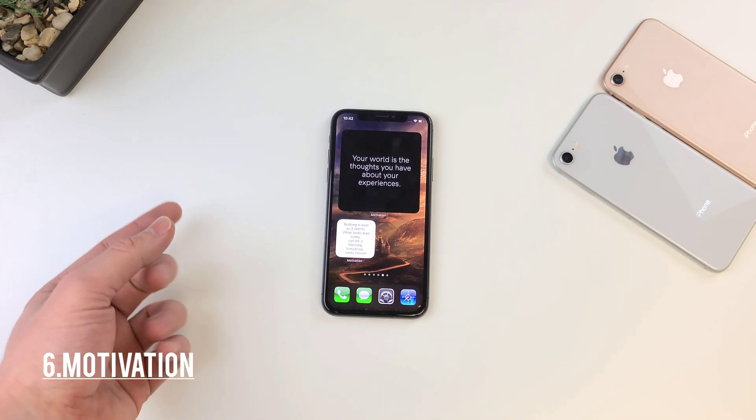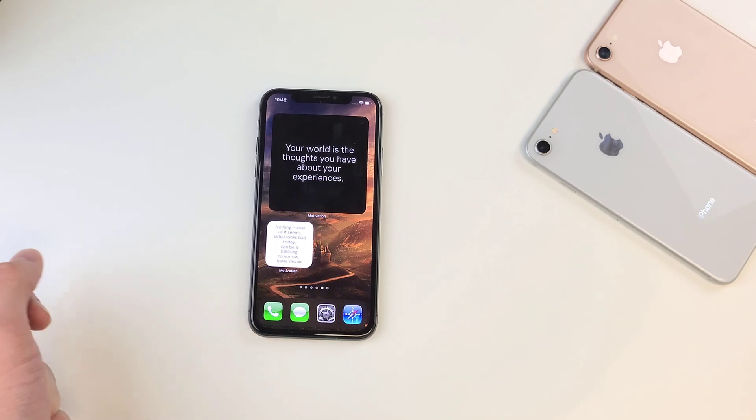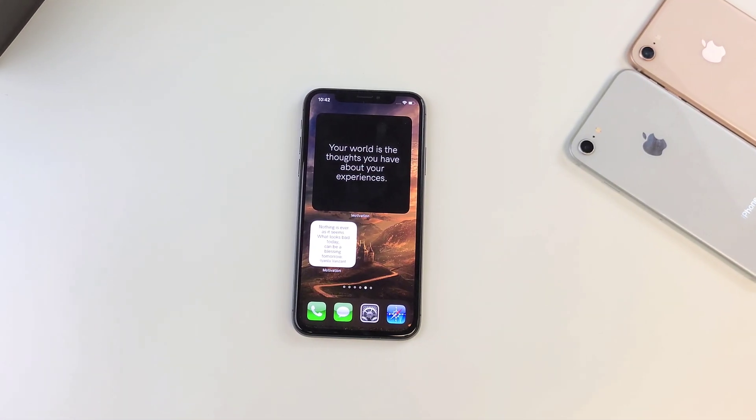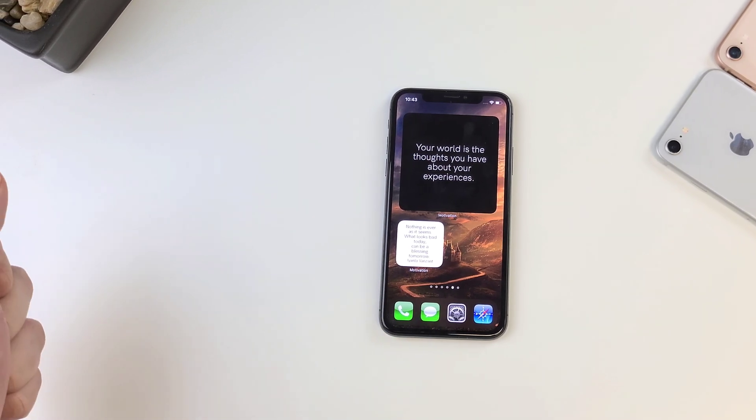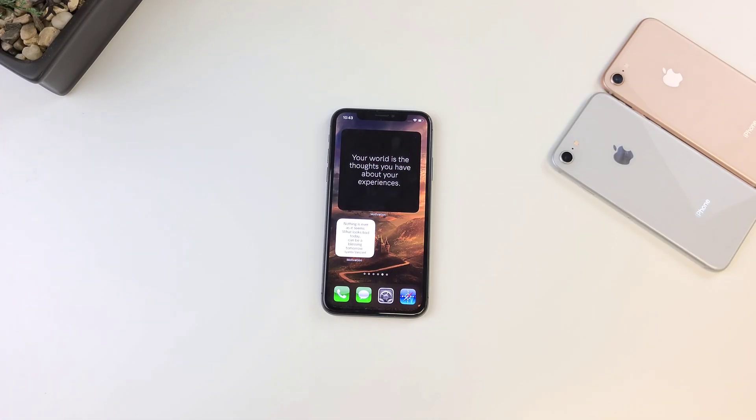Number six, we have our motivation widget. This little widget will keep you uplifted throughout your day, and not only will it boost your mood, but it'll also maintain your home screen aesthetic, keeping everything looking clean while motivating you to keep going and pushing.